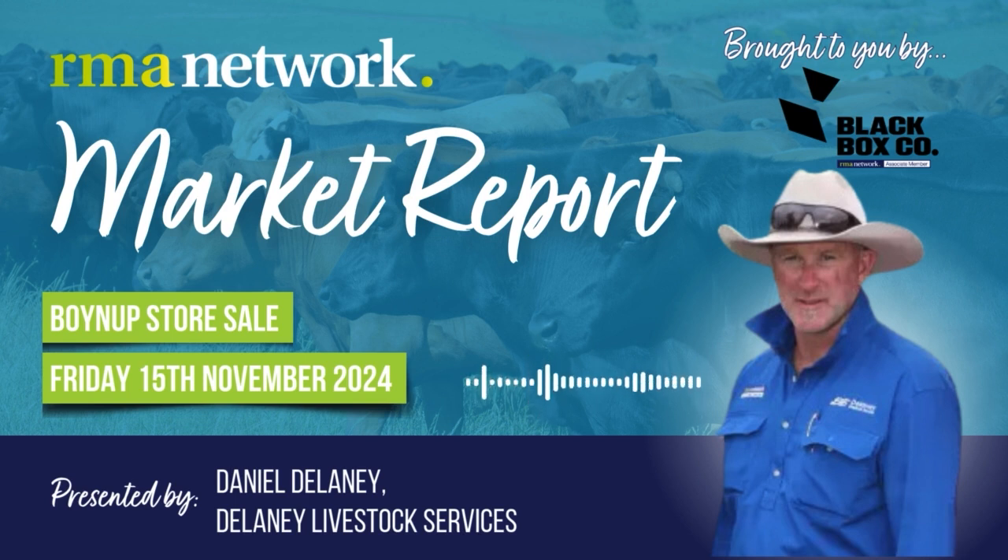and limited competition on them. The 350 to 400 kilo Friesian steers — was not a lot of activity on these, 180 to 200 cents, which I think was pretty disappointing for the quality of the cattle.